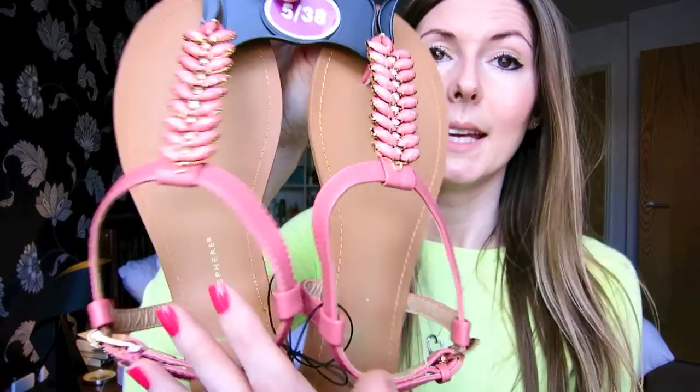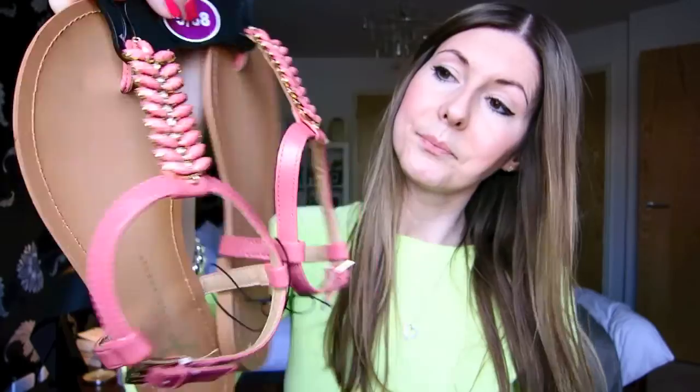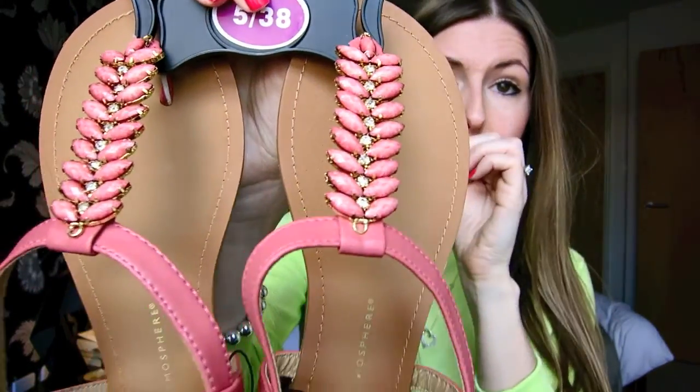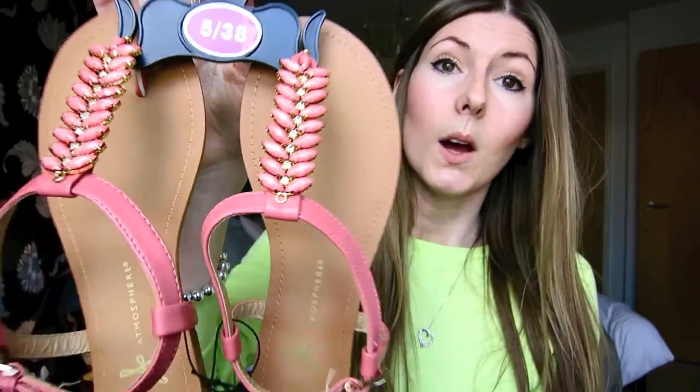Sticking with shoes, I also picked up these gorgeous flip flops which are in this salmon colour and they've also got diamantes down the front. And these were £8. I have far too many sandals!